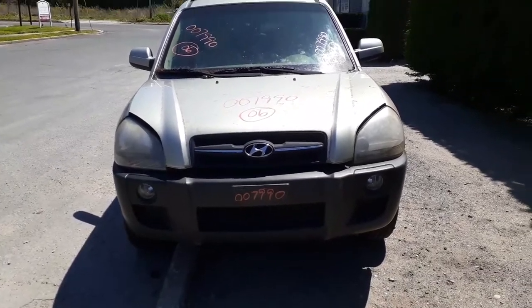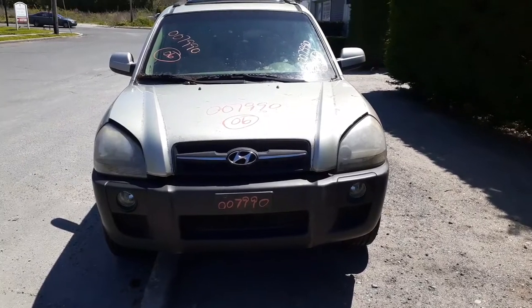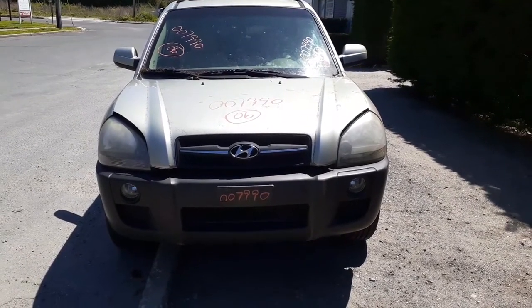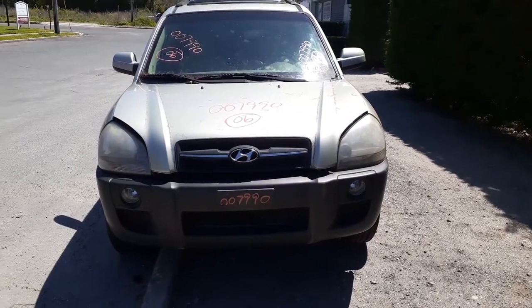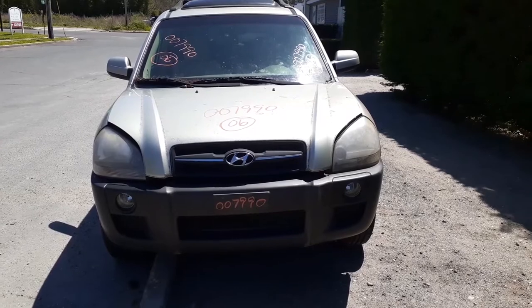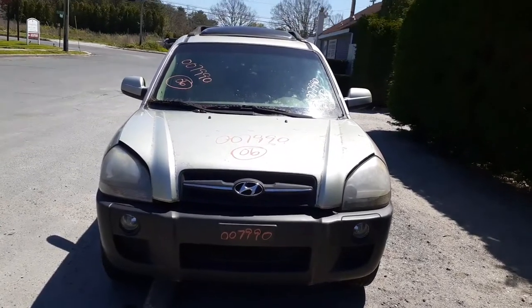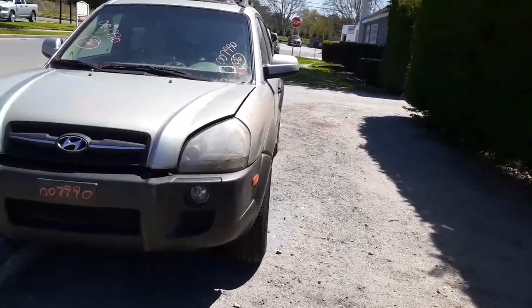Okay, newest inventory — it is a 2006 Hyundai Tucson GLS 4x4 2.7 automatic, stock number 7990. It's got 135k with a bad motor, 2.7 motor in it. But the body's in nice shape all the way around.